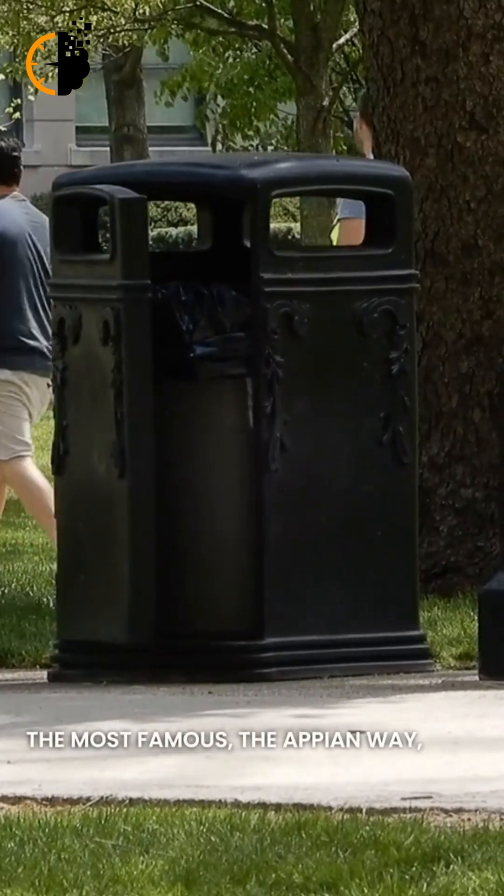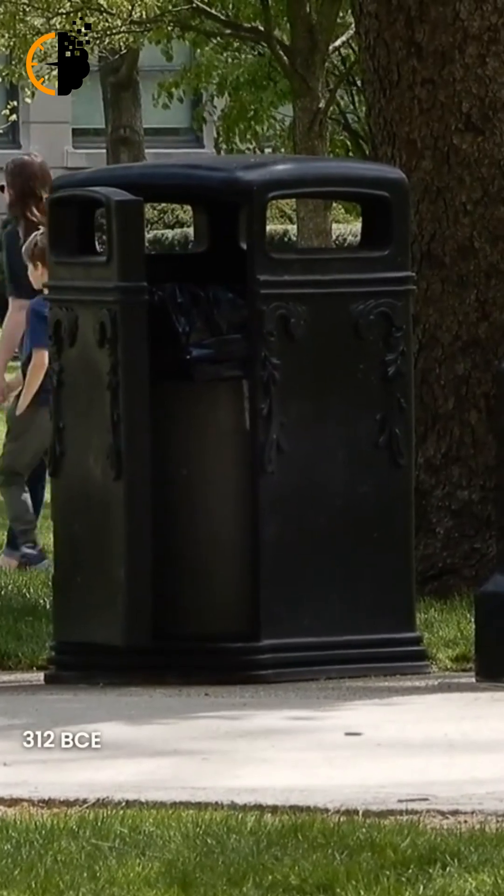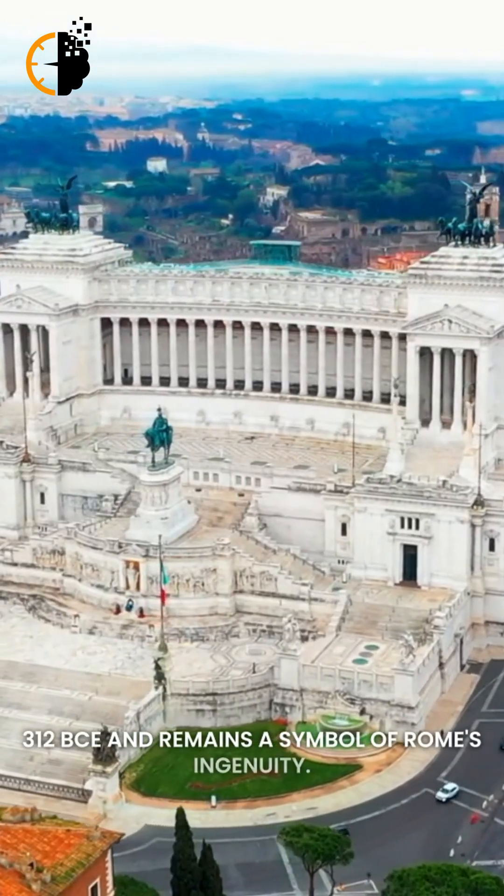The most famous, the Appian Way, was built in 312 BCE and remains a symbol of Rome's ingenuity.